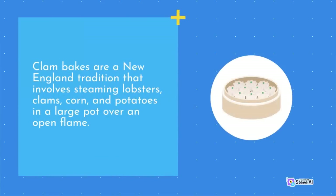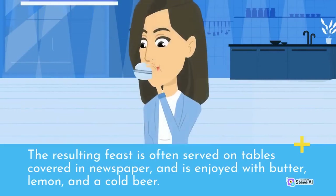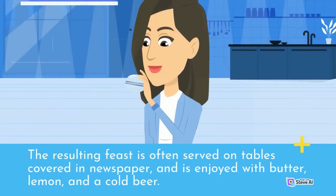Clam bakes are a New England tradition that involves steaming lobsters, clams, corn, and potatoes in a large pot over an open flame. The resulting feast is often served on tables covered in newspaper, and is enjoyed with butter, lemon, and a cold beer.